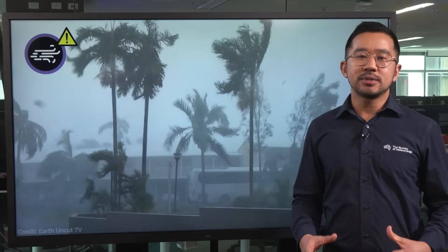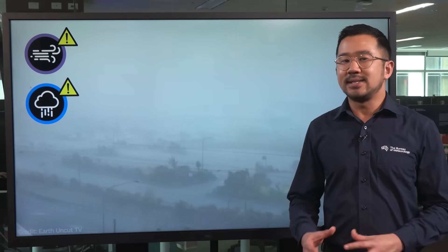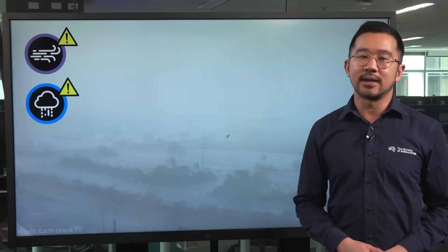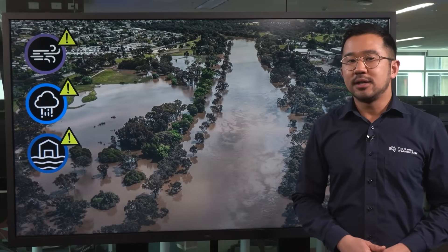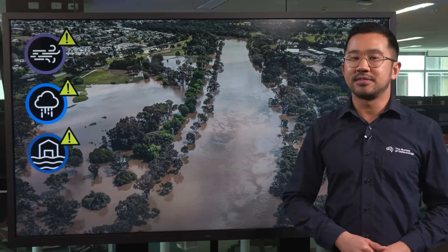Within the cyclone, strong winds can cause significant damage. But wind isn't the only hazard, and so tropical cyclone categories on their own don't tell you how severe the impacts could be. Heavy rain is another hazard, and although cyclone wind speeds do decrease as it moves over land, heavy rain can continue, causing devastating flooding. Cyclones with the strongest wind speed don't necessarily bring the heaviest rain, and so it is possible for a Category 1 cyclone to cause worse flooding than a Category 5 cyclone.